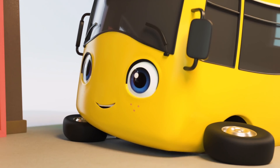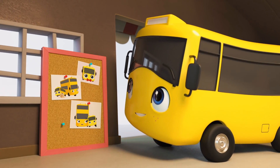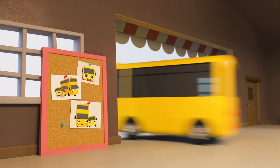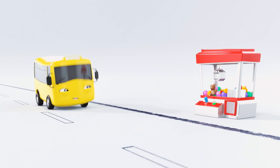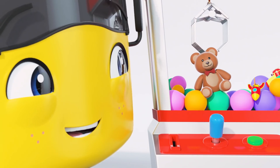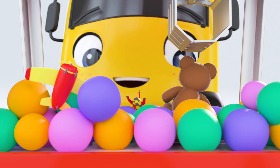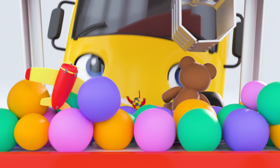Morning, Buster. Aw, look at those lovely photos of you and your mommy. Wouldn't it be nice if you got her a gift to thank her for being so wonderful? Off Buster goes to pick up something for his mommy. Oh wow! What's this? It's a giant grab machine. That teddy bear looks perfect for your mommy. I think Buster's going to try and win it. Go on, Buster. You can do it. Easy does it.